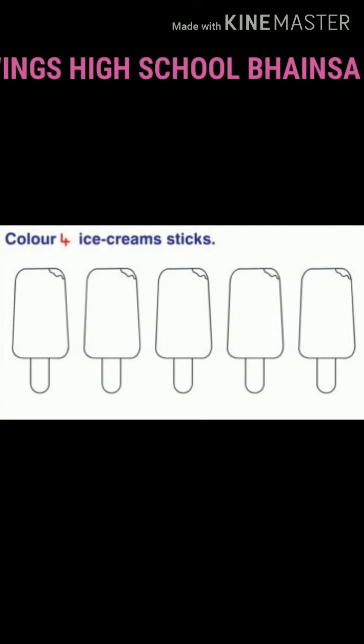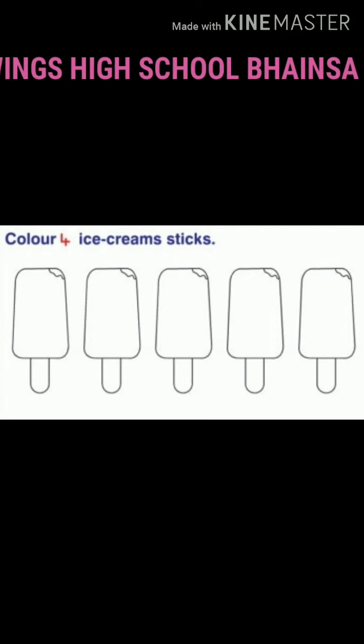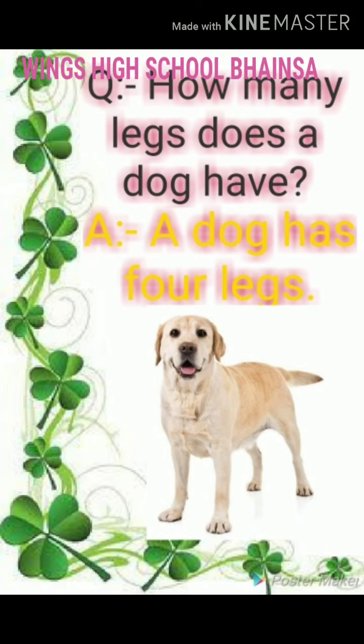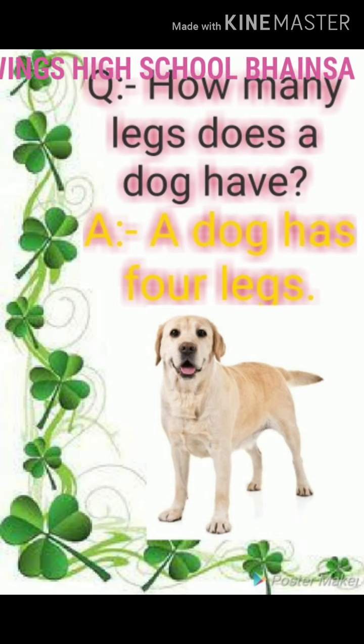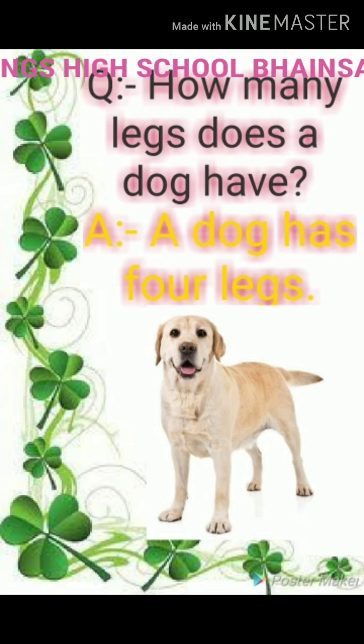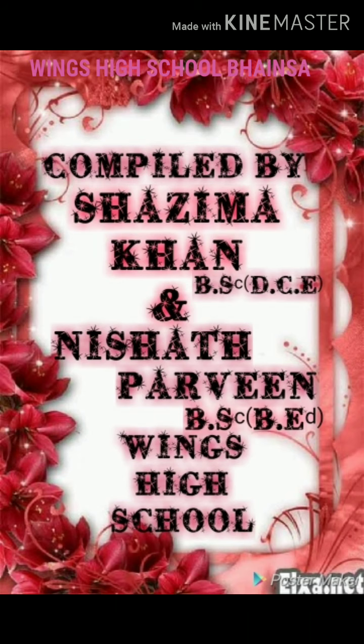Now, what do you see at last? You can see ice creams. How many ice creams are there? You pretty children are answering brilliantly. I will give you one activity of coloring. Do you like coloring? Good. Color 4 ice creams. Have you colored the ice creams?